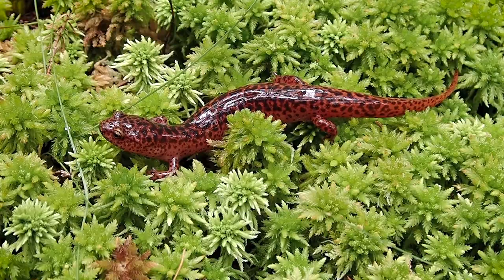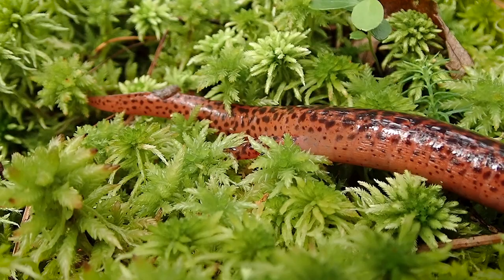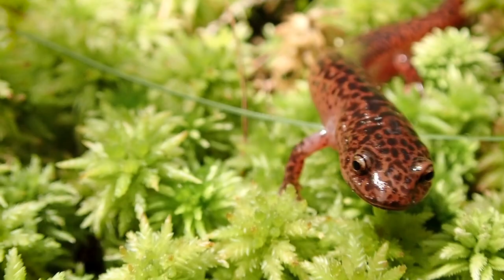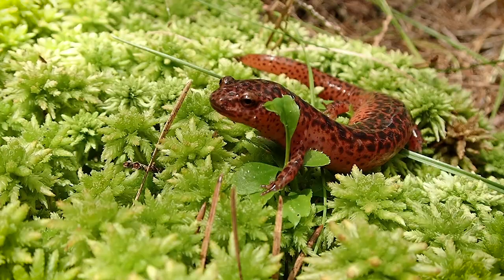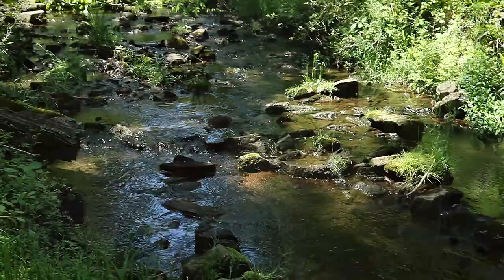Their bodies are predominantly orange or red — obviously, northern red salamander — and they are covered with black spots. Their underside is kind of a delicate pink with a few pinpoint black spots scattered throughout. The spots on their back are in great abundance, so much so that closer to the dorsal ridge, the spots just become a big black mass of patterning.